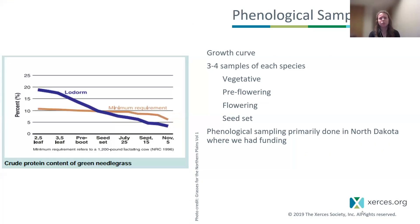From the outset, we wanted to do some phenological sampling — meaning sampling throughout the growing season on each species — so we could create growth curves like the one you see here on the left, similar to what ranchers and rangeland managers are used to seeing for grass species. We have decades of data on forage quality of native and introduced grasses, so we wanted to create something comparable for our native forbs. That means collecting three to four samples of each species at three to four different phenological growth stages. The four stages we chose were: vegetative (no flower stalk sent up yet), pre-flowering (stalk has started), flowering (bud is open), and seed set.